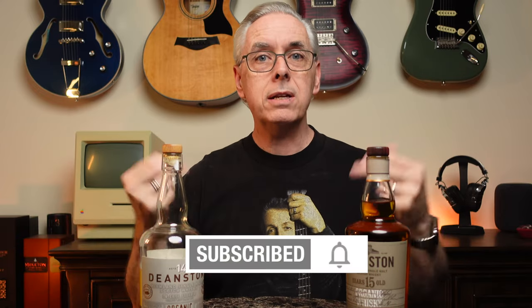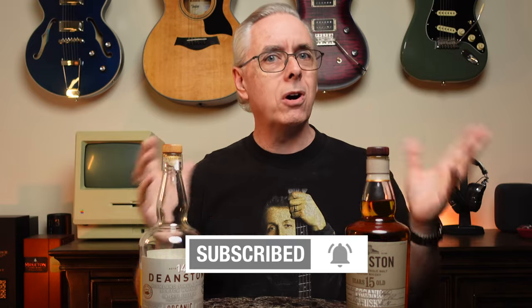Welcome to Whiskey Riffs. If you're new here, I'm Kevin, and I appreciate you being here, watching the videos, commenting, liking, subscribing — all that good stuff.